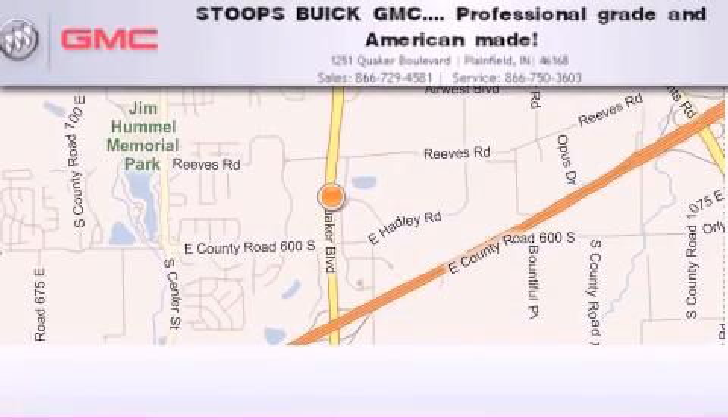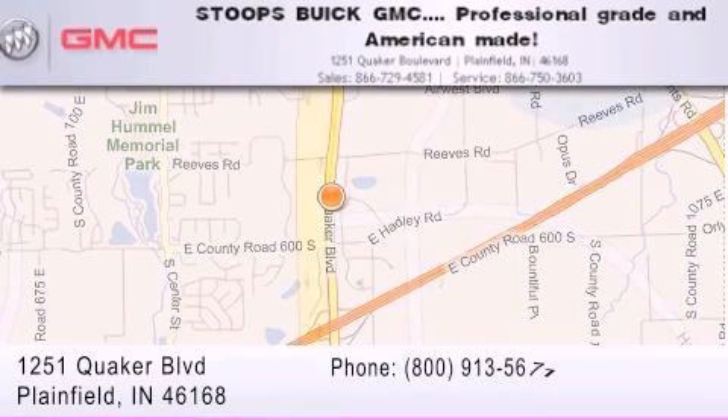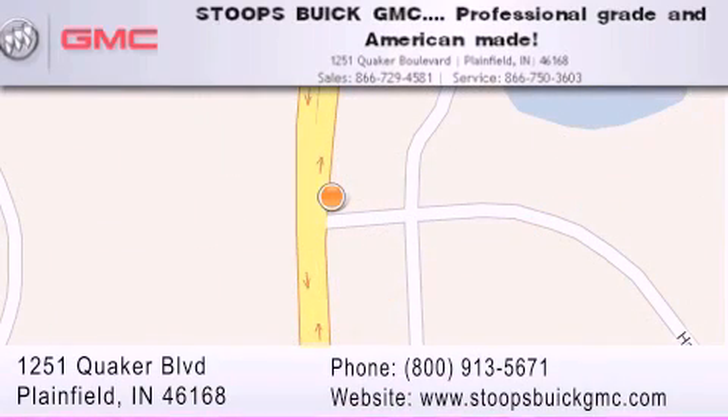Stoops Buick GMC is located at 1251 Quaker Boulevard in Plainfield. Our goal is to exceed all of your expectations to ensure that you'll return for future visits.